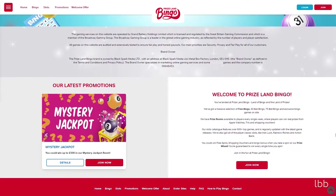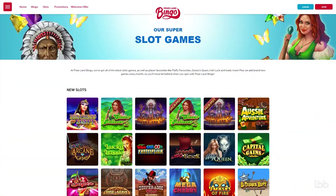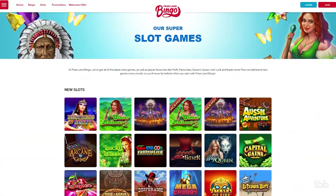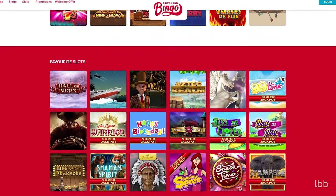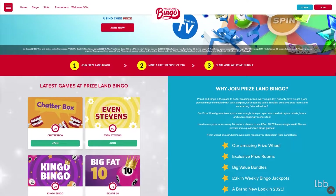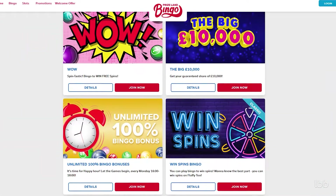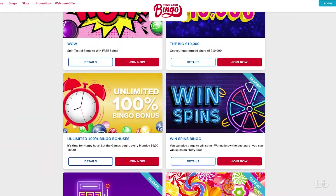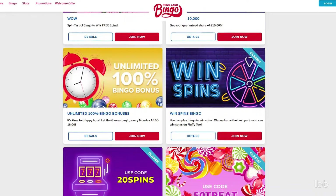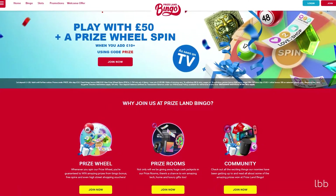In addition to a wide spectrum of Dragonfish games, the operator offers a variety of content supplied by Microgaming, NetEnt, WMS, Icon, and SGDigital. It accommodates a massive assortment of bonuses and promotions, giving punters lots of opportunities to score extra spins, additional cash, and versatile prizes. What follows is a full video report on the tester's experience with Priceland Bingo — stay with us to find out more!